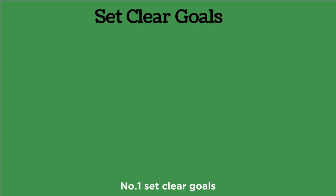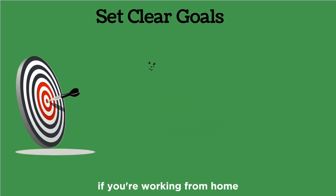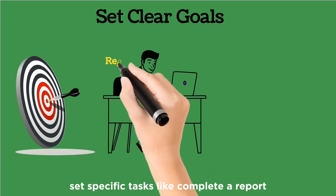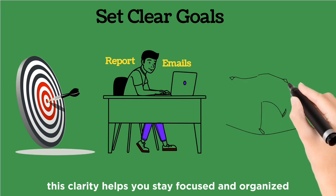Number one: set clear goals. Define what you want to achieve each day. For example, if you're working from home, set specific tasks like complete a report or respond to 10 emails. This clarity helps you stay focused and organized.